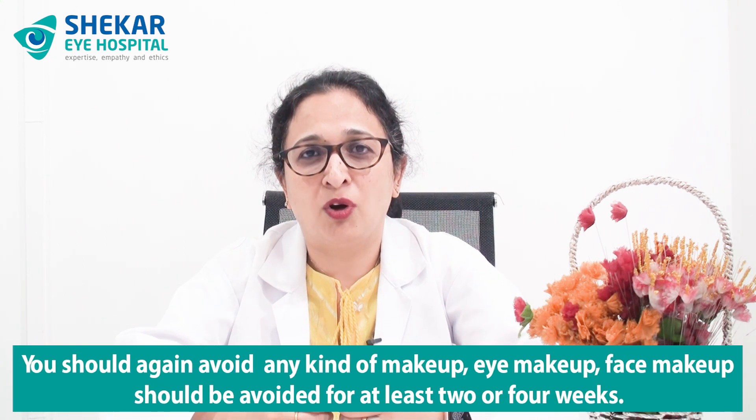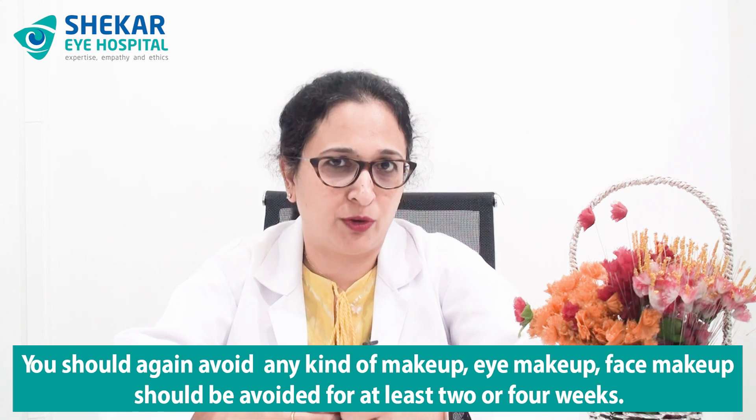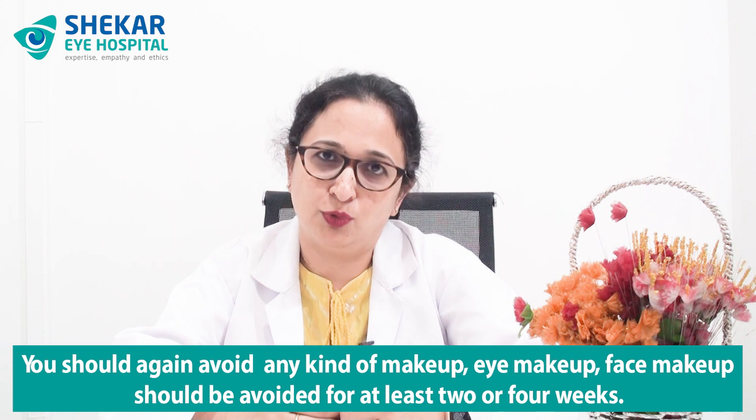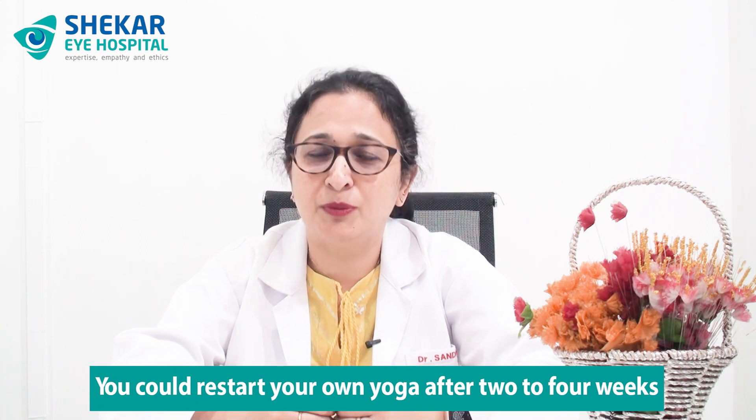What you should also avoid is any kind of eye makeup or face makeup for at least 2 to 4 weeks. Avoid hair dyes for at least 2 to 4 weeks as well. No swimming. In terms of yoga, you could restart after 2 to 4 weeks, but better to avoid it in the first 2 to 4 weeks. Deep breath-holding exercises and head-down positions of yoga are to be avoided in the initial few days, along with active gymming.